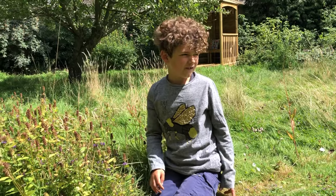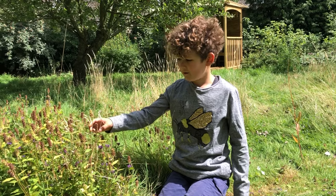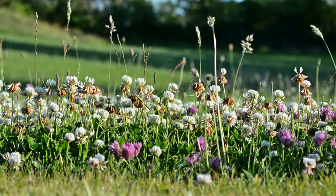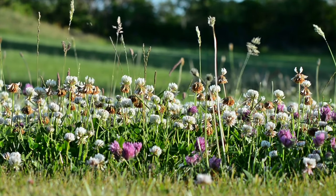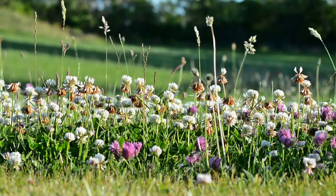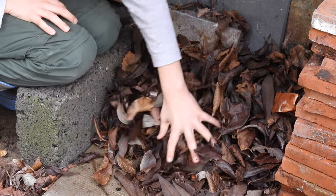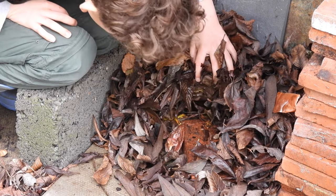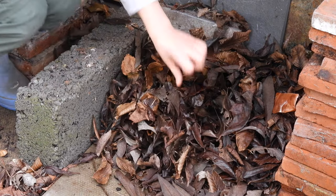Another thing you can do is leave some grass to grow, because this will increase the diversity of plants such as clovers, which bees love. Finally, do not tidy up too much. It's amazing what you can find living in a pile of fallen leaves tucked away out of sight.